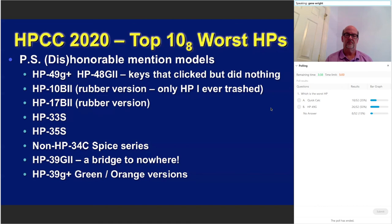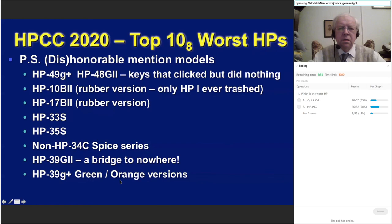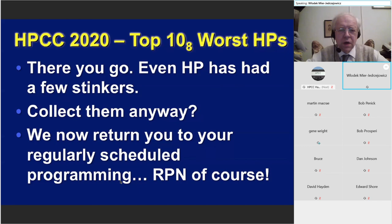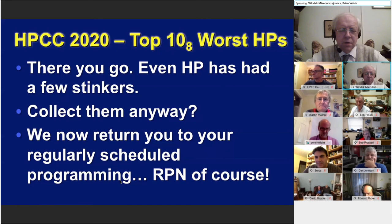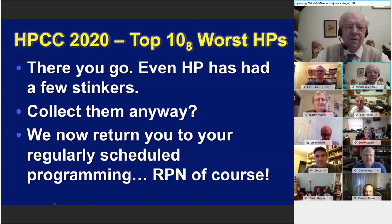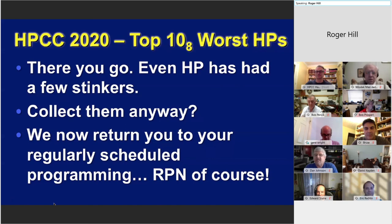HP has made us loads of wonderful calculators — we picked a few that we had gripes with. It's not necessarily that these are terrible; a few people have been waving their HP 49Gs and saying how wonderful they were. Every one of these had some good features. Our point is that these had many bad features. Nevertheless, if you collect calculators you will want one of these as well. In the case of the Quick Calc, you'll want six of them because they came in six different colors. We return you to regular scheduled programming — and of course it'll be RPN unless you're an RPL programmer. There's one thing I still use the 49G for: the quick reference manual — the 50G didn't have one.